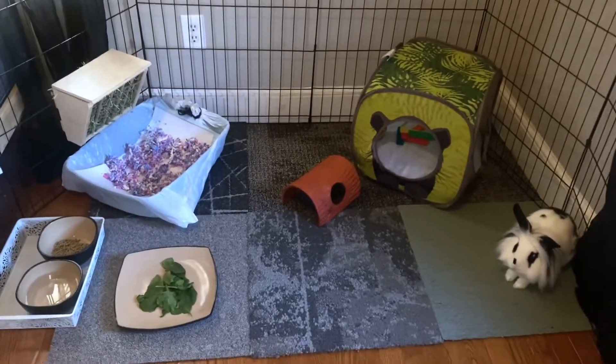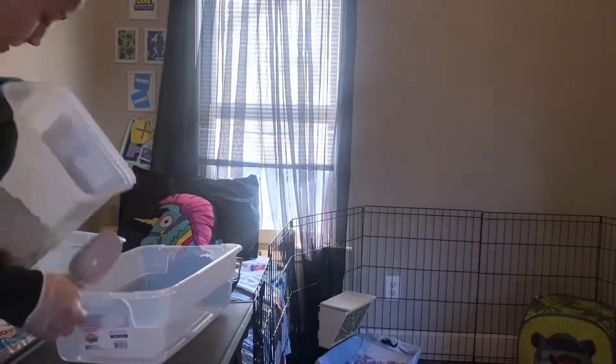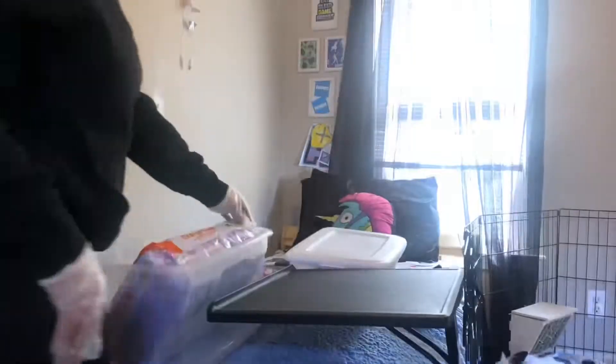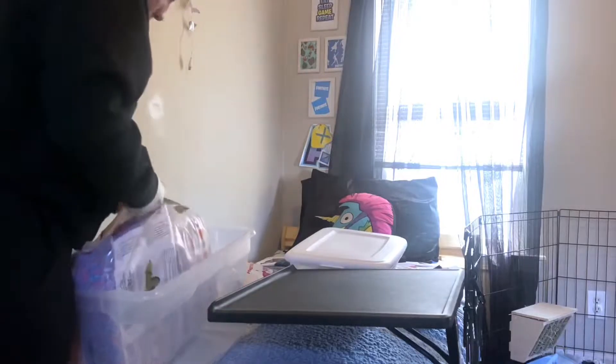This handheld vacuum is making my life seriously extremely easy and I'm super happy about it. I'll try to link it down below. I will be switching the pellets over into the smaller container and also switching the bunny's bedding into the larger container. I just feel like it's more organized and maybe it'll be a little bit cleaner — we'll see.